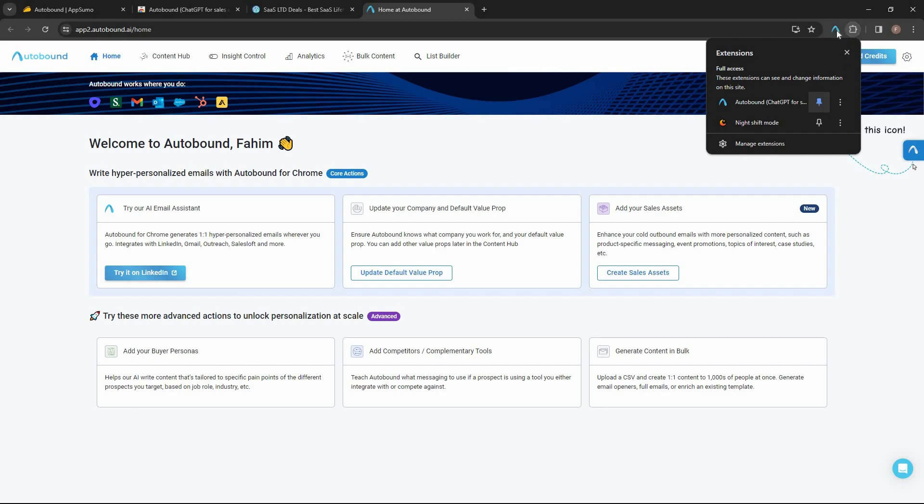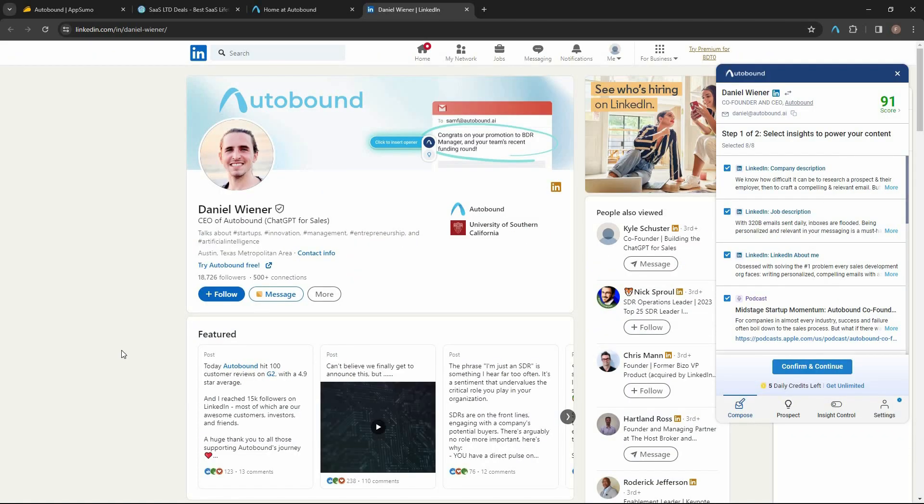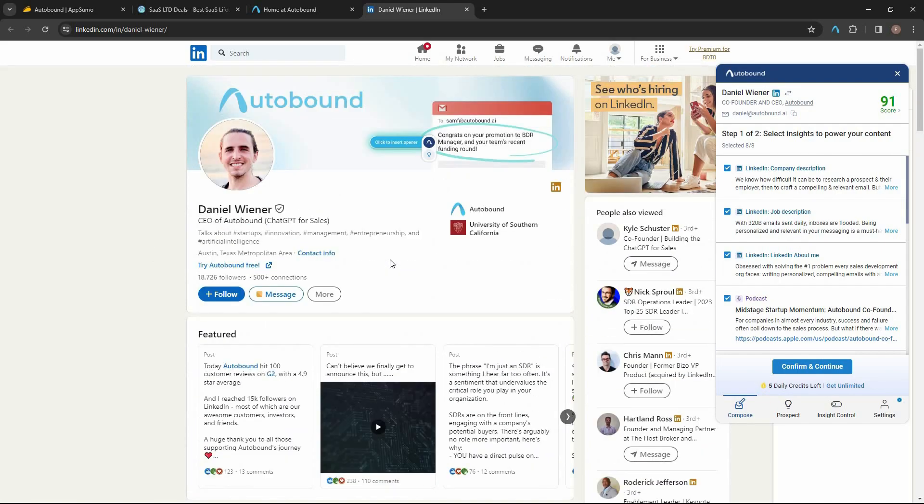After installing and pinning the Chrome extension, let's go to LinkedIn to see what type of personalization we get. Keep in mind that Autobound is not only limited to LinkedIn — it also supports Gmail, Outreach, SalesLoft, and a lot more platforms. I've opened a LinkedIn profile of a person and I want to send him a personalized cold email.